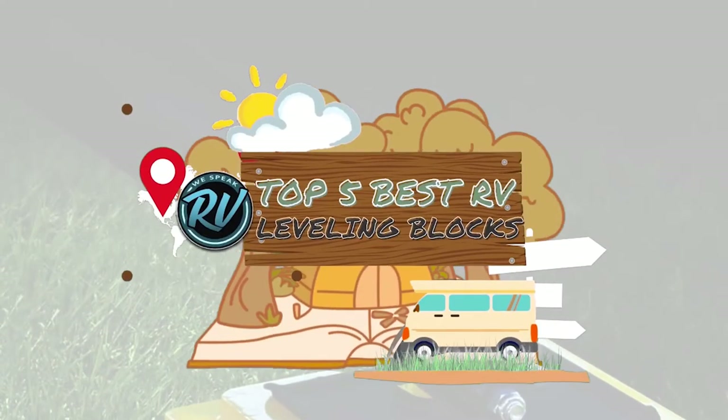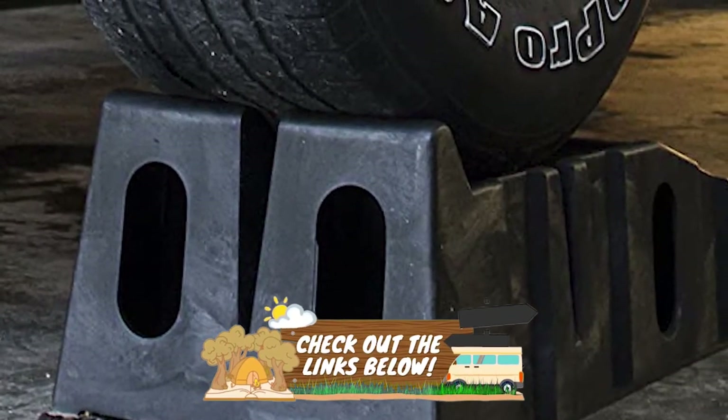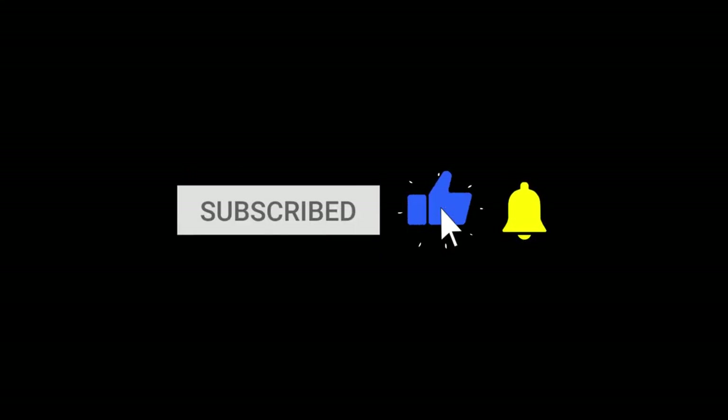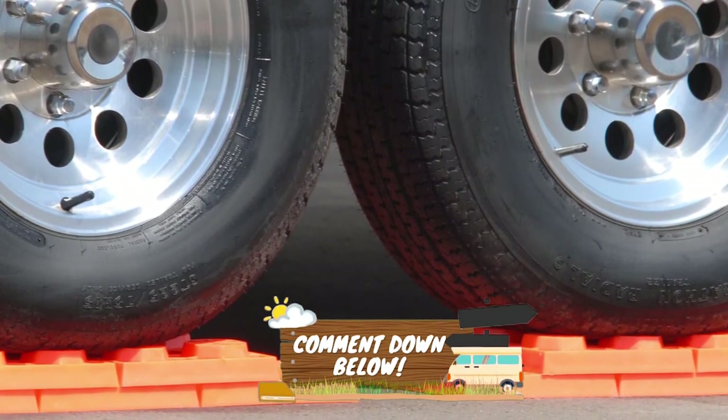There you have it — our top 5 best RV leveling blocks on the market. Check out the links in the description below for detailed information and latest pricing. If you thought this video was helpful, please smash that like button and consider subscribing. If you didn't, let me know why in the comments below. Thanks for watching and I'll see you in the next video.